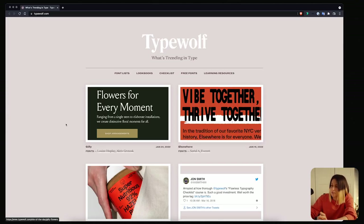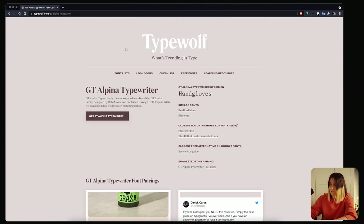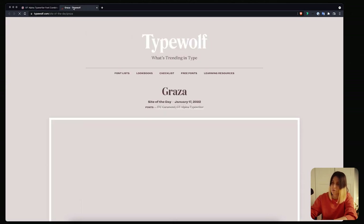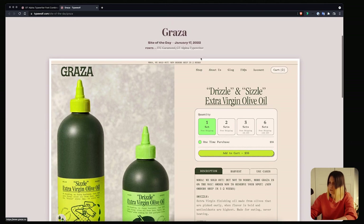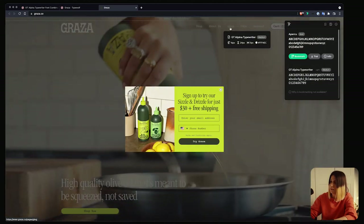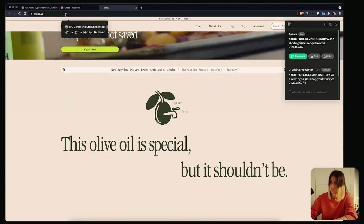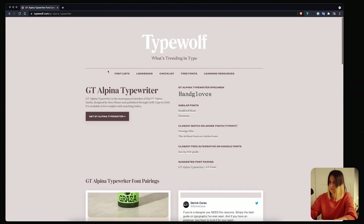Type Wolf is a website that is super helpful at the beginning of a project when you want to choose which fonts to pair together, or simply want to see how other people use a typeface. You can see which websites are using a specific font, open them, and see how it looks. You can also see what fonts were used together. And there's a trend in web design where everyone uses the same font — Type Wolf makes it easy to find similar alternatives so you're not using the same one as everyone else.